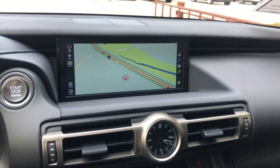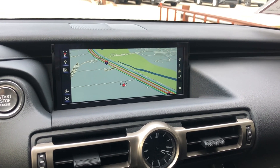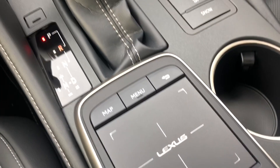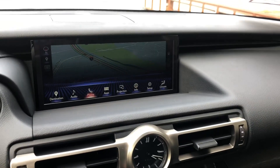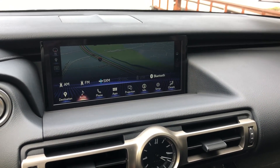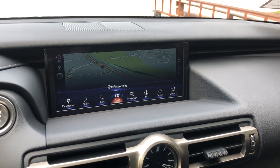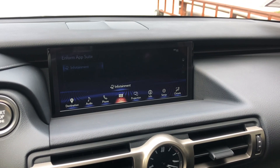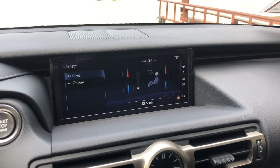Over here we have our upgraded 12.3-inch display screen. Our navigation system is controlled via the Lexus remote touchpad. We have AM/FM and satellite radio, our Lexus Enform app suite, Apple CarPlay projection, and climate controls.